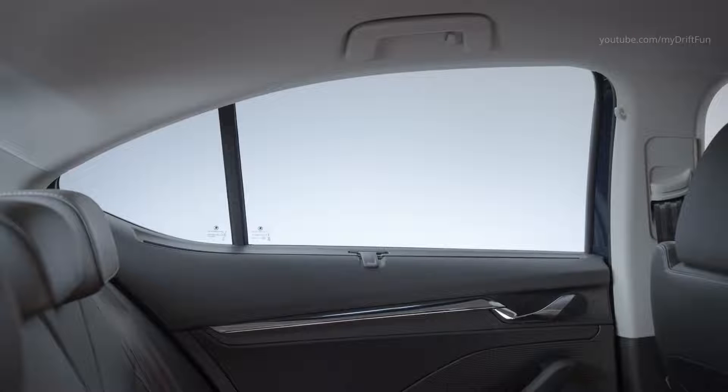New LED ambient lighting provides a special visual touch for the front doors and dashboard by indirectly illuminating them in a choice of 10 different colors, even in a variety of colors if desired. Coordinated lighting scenarios can also be selected.